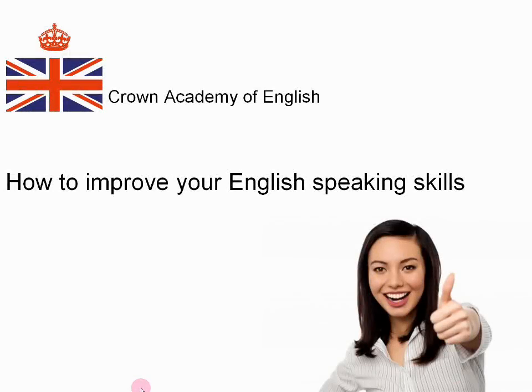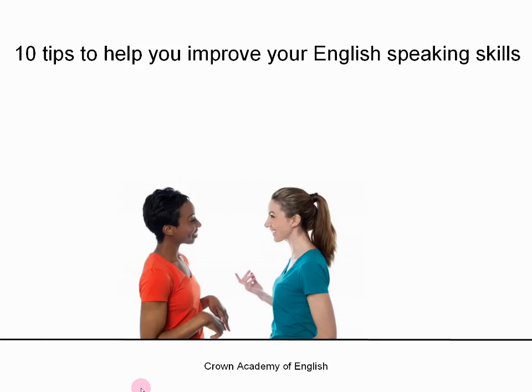Hello everyone, this is Andrew at Crown Academy of English. Today I am doing a video to give you advice on how to improve your English speaking skills. So it's not a lesson but I'm going to give you lots of very good advice. I'm going to give you 10 tips to help you improve your English speaking skills.